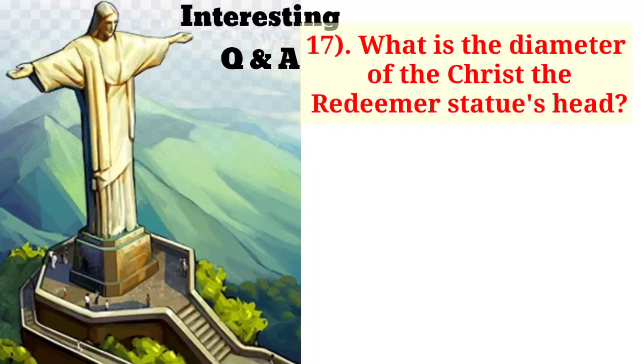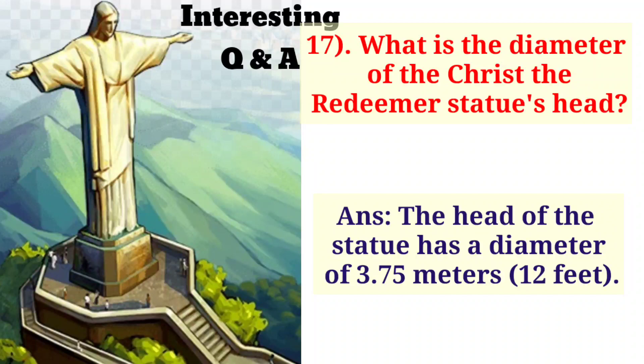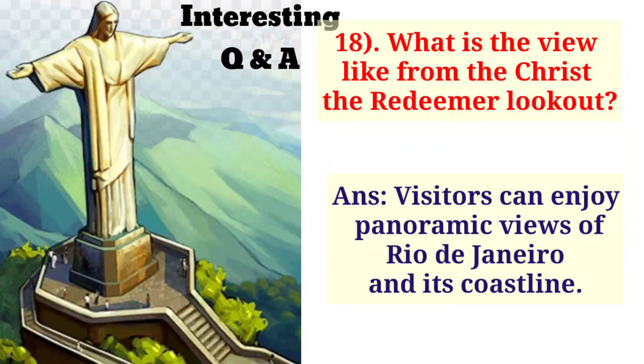What is the diameter of the Christ the Redeemer statue's head? The head of the statue has a diameter of 3.75 meters, that means 12 feet. What is the view like from the Christ the Redeemer lookout? Visitors can enjoy panoramic views of Rio de Janeiro and its coastline.